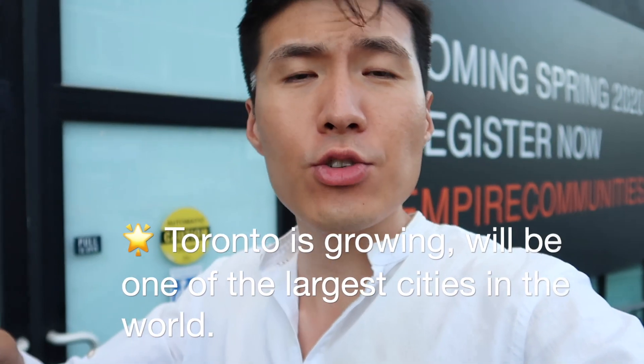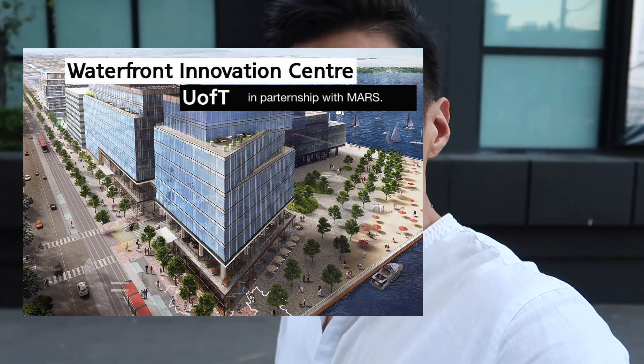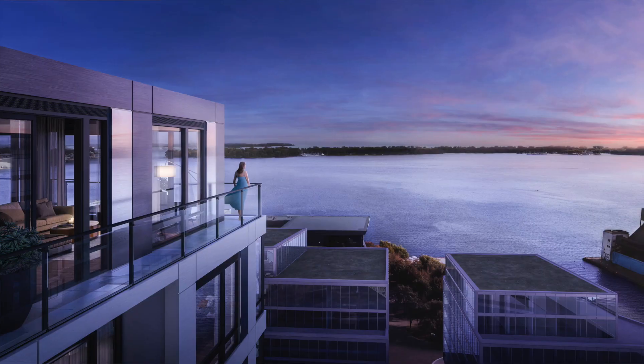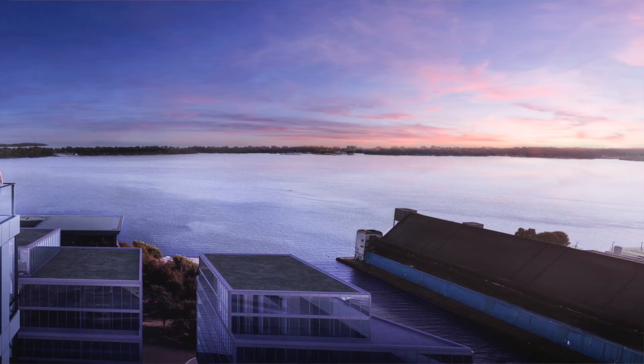Toronto is going through a transformation right now and we are really trying to become one of the largest cities in North America. Next to New York, nothing is like Toronto at the moment. The south side building is exactly 15 stories tall, which means in Empire Quay House, if you get a unit from the 16th floor and up facing south, you would be getting the lake view as well as the Toronto Island view. That is one of the rarest things you can find anywhere in downtown Toronto, and there is a price for that.